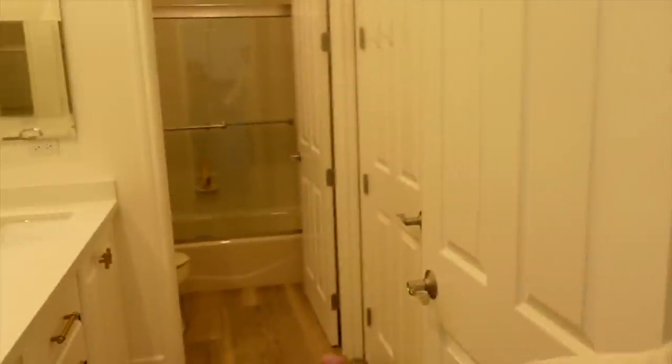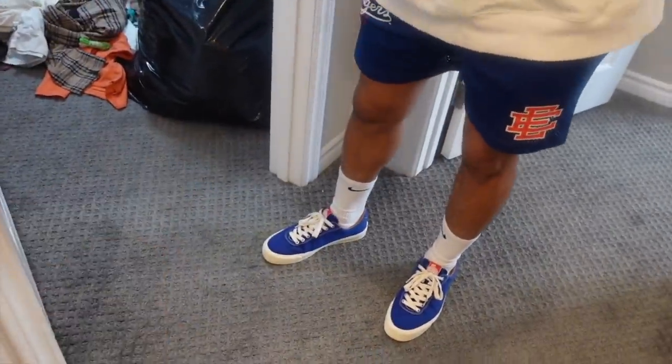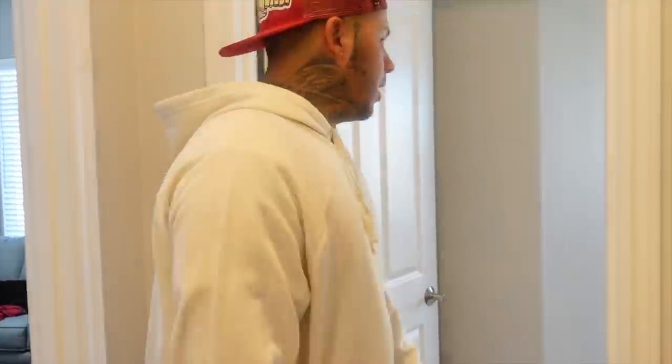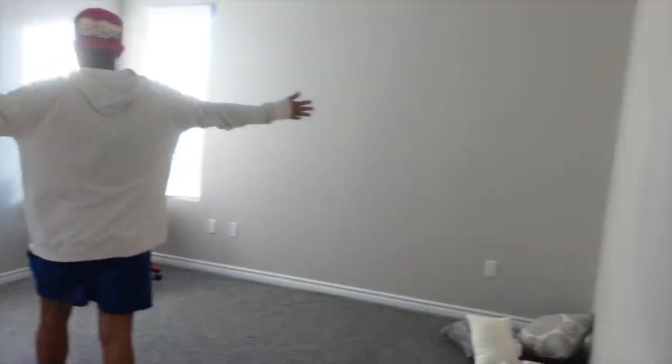Q's bathroom — he has double sinks just in case he has a girlfriend come over. This is my office — really quick glance, but it's a disaster. I have not unpacked my office yet. We literally just threw all of our cameras and stuff in Derek's office. This is Q's room — all he has is his gaming chair and his PS5. All his furniture is coming from Living Spaces, plus a chandelier.